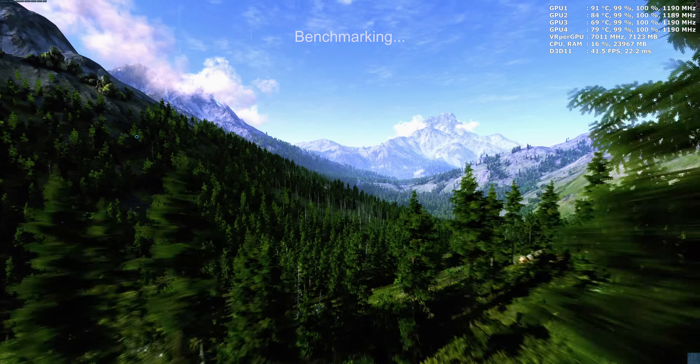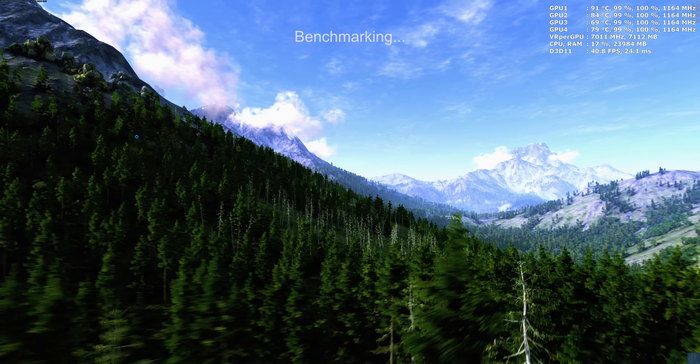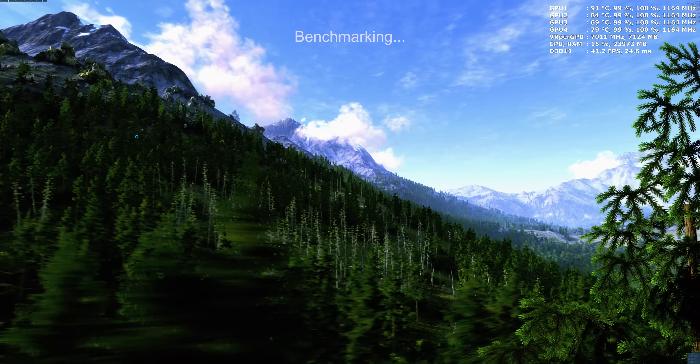At 99-100% per card, the GPU scalability is excellent. At this scenario, two Titan X Pascal GPU architecture cards are not going to touch the score of four-way Titan X Maxwell — Pascal is going to fall short of this setup.